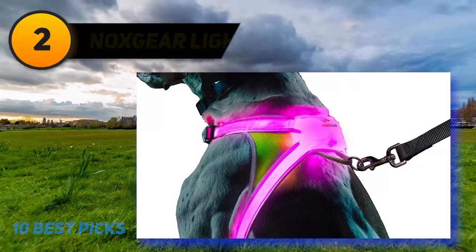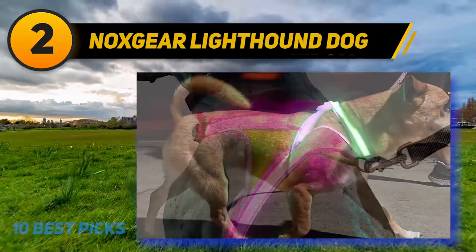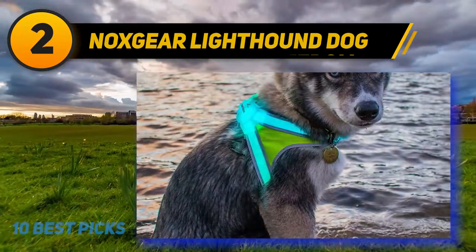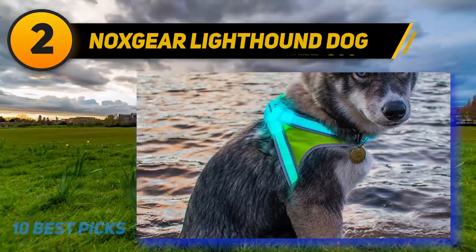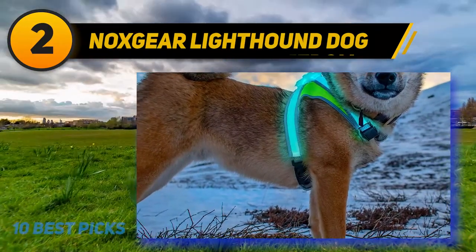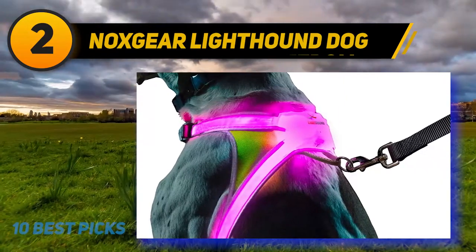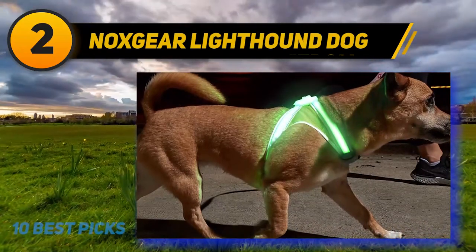Coming at number 2: the Noxgear Lighthound Dog Harness. Your dog is not just an animal — it is your companion in your morning walks, jogging laps, midnight strolls, and much more. We know you care about your pet. Pressure from the collar can be dangerous for the musculoskeletal system of your dog, so using a harness is always better. This product gives you better visibility at night due to the built-in LED illumination system. The illumination system is waterproof and can be used even in the rain. There are eight solid color modes for illumination, plus a multicolor illumination mode. You can adjust the color and illumination intensity according to your need.